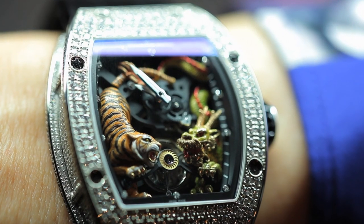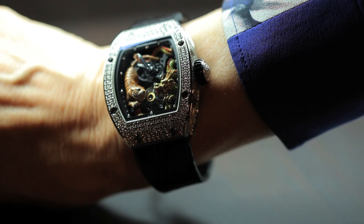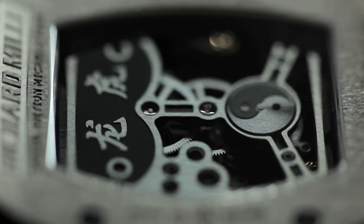The Crouching Tiger watch by Richard Mille is to celebrate Michelle Yeoh's sequel to Crouching Tiger Hidden Dragon, and as you can see, in amongst the complex mechanics are a little tiger and a dragon.